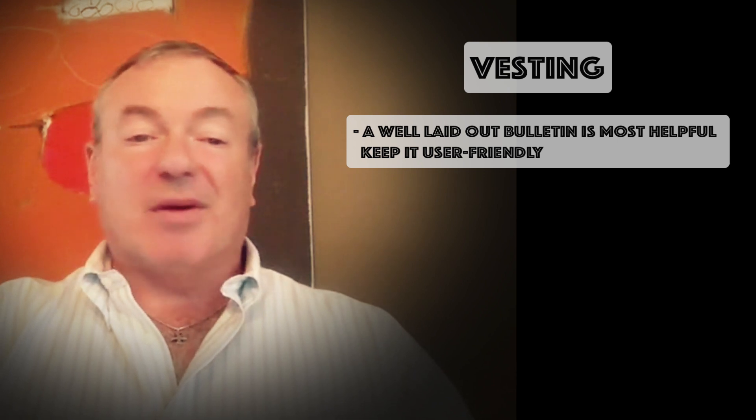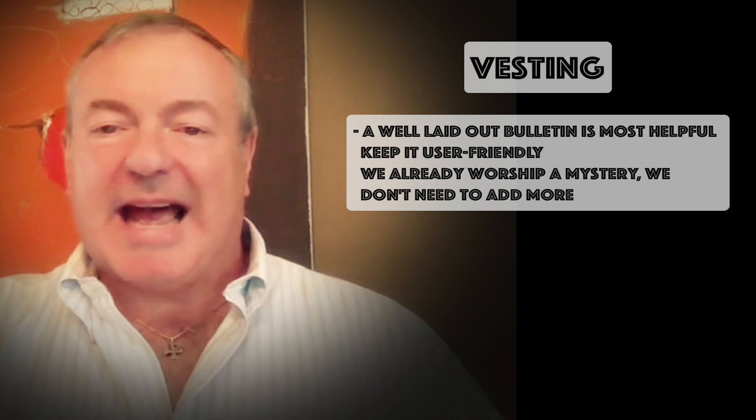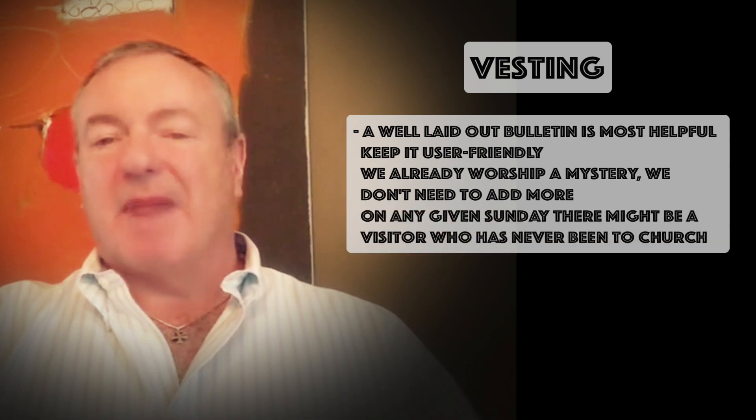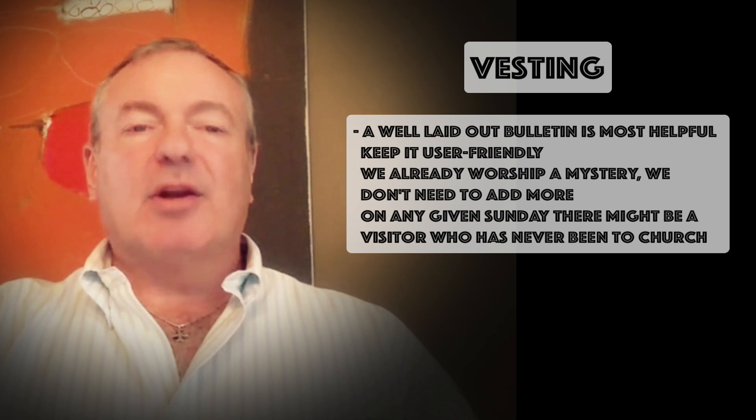Then in italics: 'Lauda Anima' — the name of the tune. That happens in more churches than I can count, and I think it confuses anyone who's a visitor. We already worship a mystery; we don't need to add more. Remember that on any given Sunday there might be a visitor who has never even been in a church taking a look at your space.